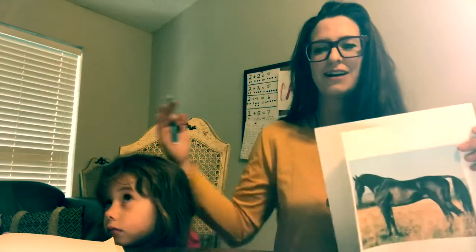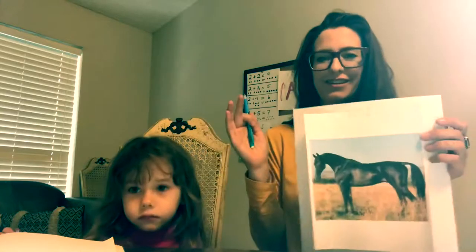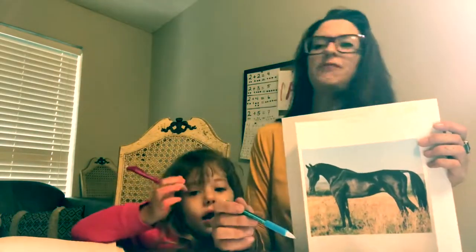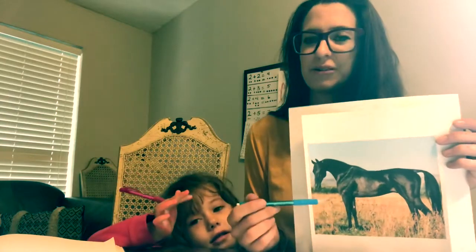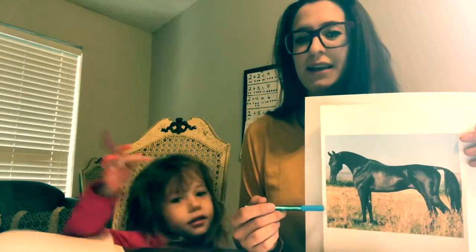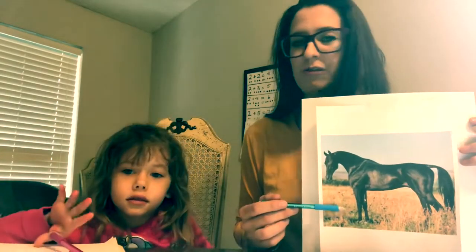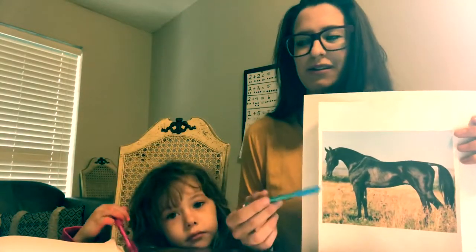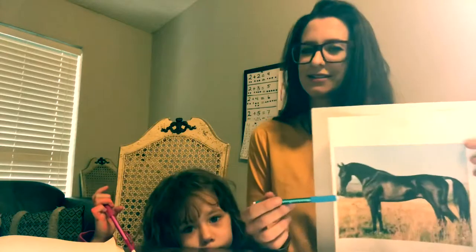Their chests are super narrow — they don't have a big horse chest or anything. They're just small and very fast and very smart. They're big, and they move super fast. I never rode one because I honestly felt too bulky on top of one.